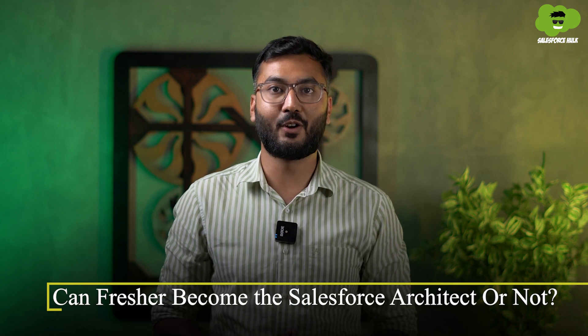Now let's address the final question: can a fresher become the Salesforce Architect or not? Honestly, it's very difficult for a fresher to become a Salesforce Architect because it is one of the highest paying job roles, and people working in these roles have years of SFDC development experience.